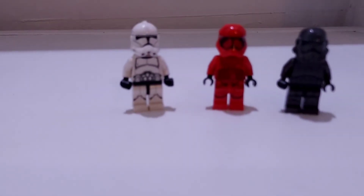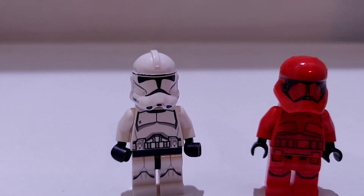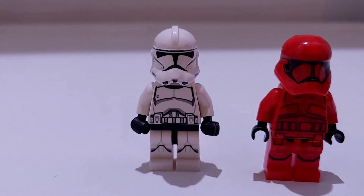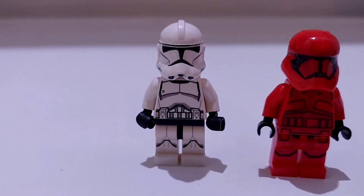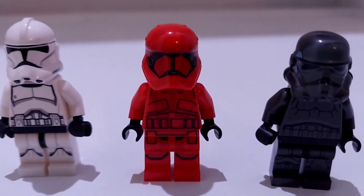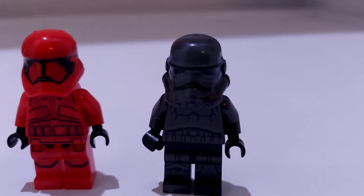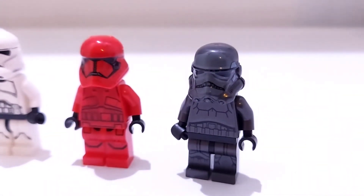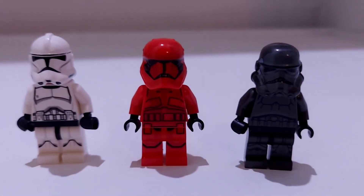Before we get to number one, here are three characters that I think deserve to be in this video although they're not in my top 10. This phase two clone trooper only came in one $10 set — he's a very iconic but basic character and I think we should see him in more sets in the future. Next, the Sith Trooper is another really good looking character who only came in two sets, one being $130. And then we have the Shadow Trooper, one of my favorite stormtrooper variants — we only got him in one battle pack, but he's still a great character.